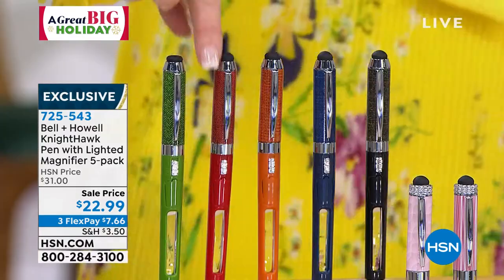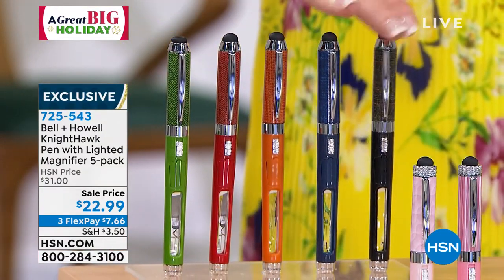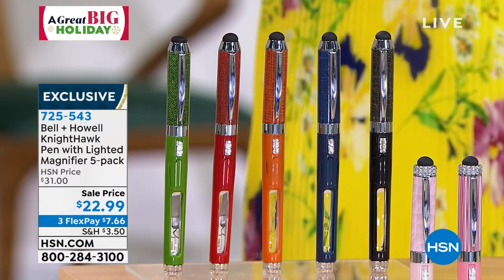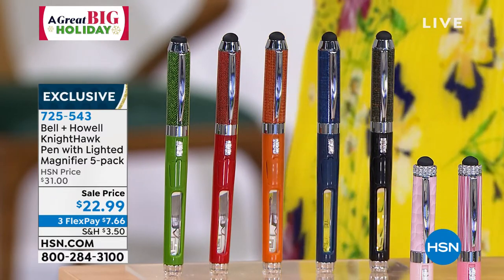So this is called Tweed — that's the one that we were showing you. Very cool design. You've got all of the colors of the rainbow, basically, and including some that are not in the rainbow — green and red and orange and blue and black. That's called Tweed.